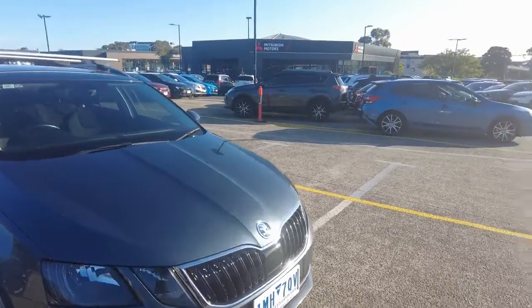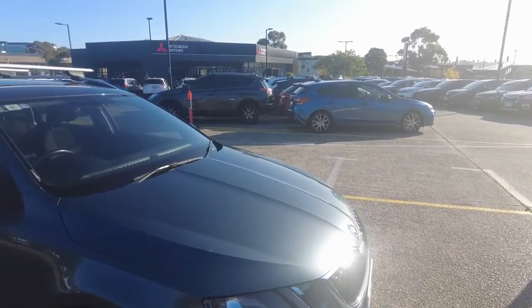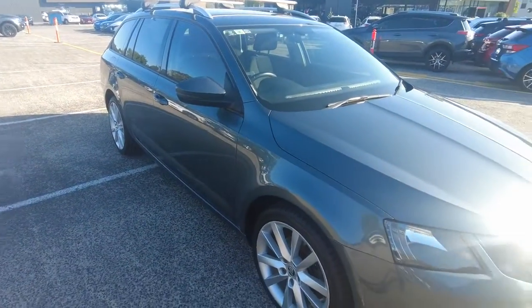This car has been painted in quartz grey. The colour looks absolutely unreal in the sun — something you might consider protecting.